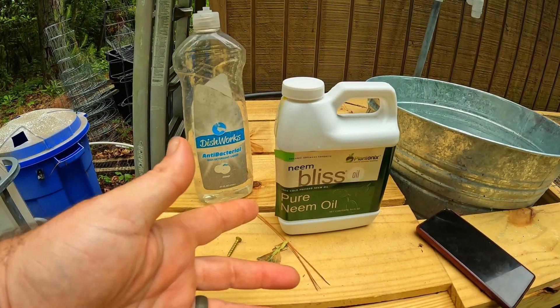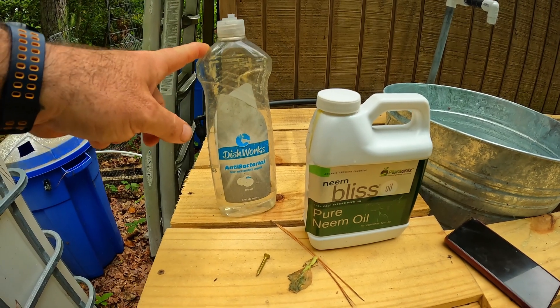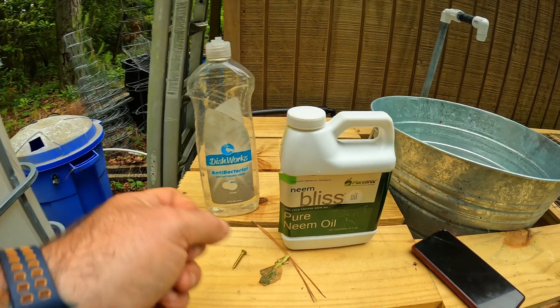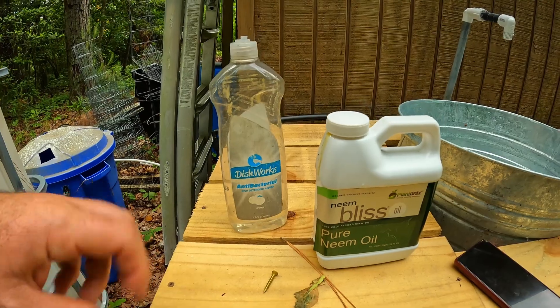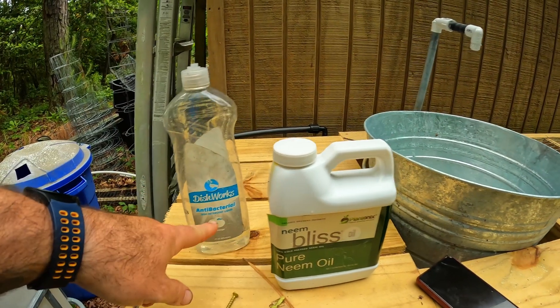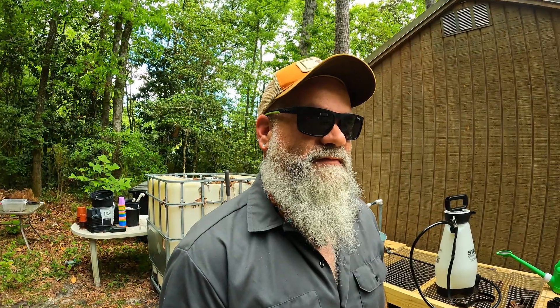I use dish soap — because neem oil is an oil, if you just add it to water it's going to separate. The dish soap binds to the oil and causes it to disperse in the water so you get a better spray. You need to keep shaking it while spraying so it stays mixed. I use about two tablespoons of neem oil per gallon and about a tablespoon of dish soap.